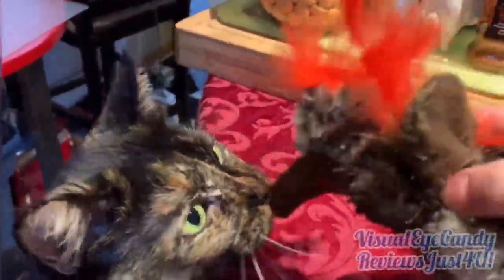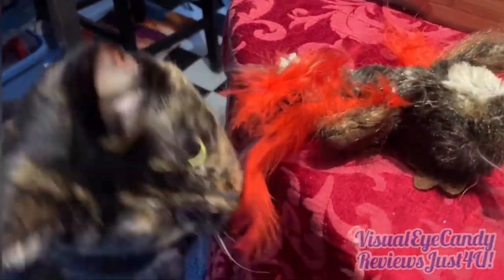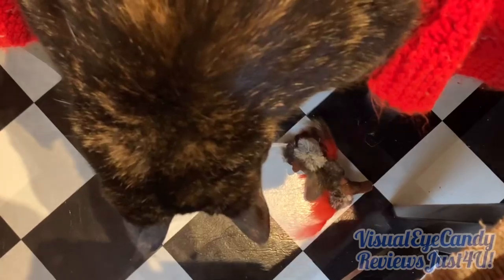She goes pretty crazy for it already, you can tell. She likes it a lot. She likes to destroy it, she likes to wreck it. She likes to throw it up in the air and destroy it.